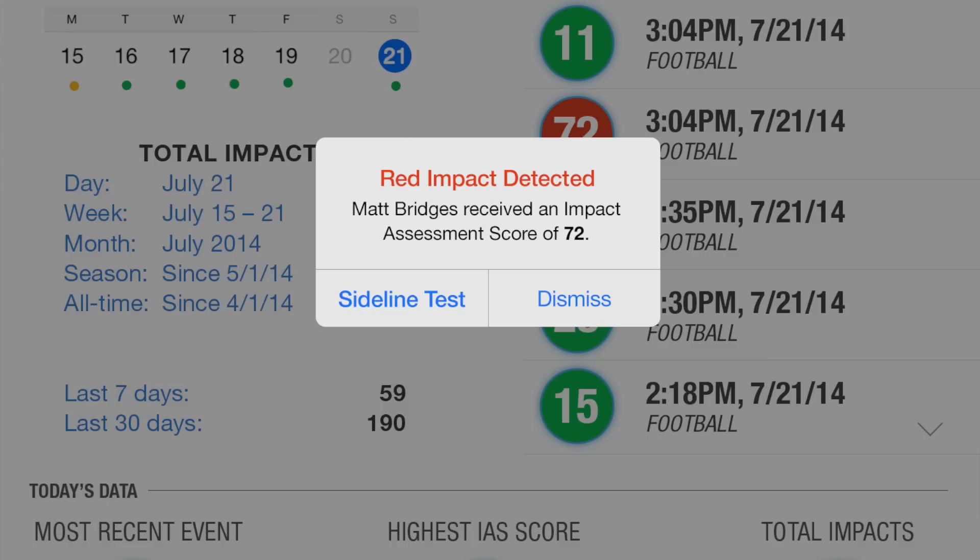In the yellow level, some people have experienced a concussion. And when you get to red, at least half of the individuals have experienced a concussion.